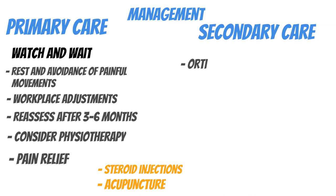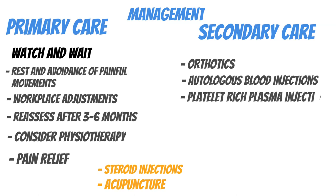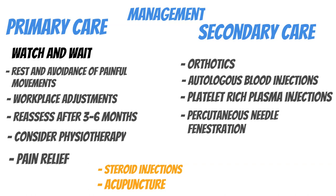In secondary care, orthotics are supported by high-quality evidence, as they alter the force vectors across the tendon and offload the diseased tendon tissue. Autologous blood injections and platelet-rich plasma injections have become increasingly popular in high-resource settings over the past 20 years — samples are collected from the patient and injected around the lateral epicondyle to trigger an inflammatory reaction and facilitate tendon recovery. Shockwave therapy and laser therapy also exist but have inconclusive evidence.